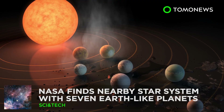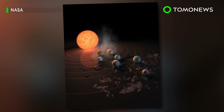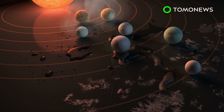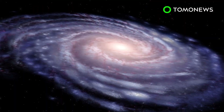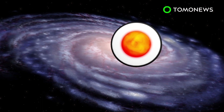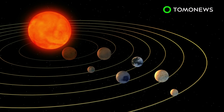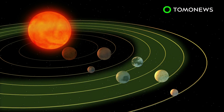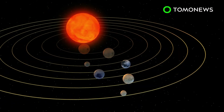NASA this week unveiled a major discovery of a star system that contains seven planets similar to Earth. Three of them might just be habitable enough to support extraterrestrial life. Using the Spitzer Space Telescope and Earth-based telescopes, NASA scientists have found a star system called TRAPPIST-1, located 40 light-years from Earth. The ultra-compact system contains seven Earth-like planets with surface temperatures low enough to support water. Three of these planets are believed to be in the habitable zone, close to the system's ultra-cool dwarf star.